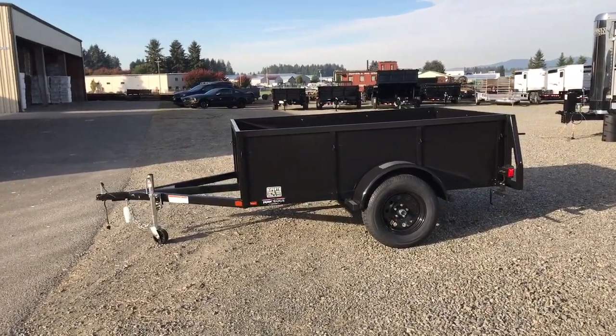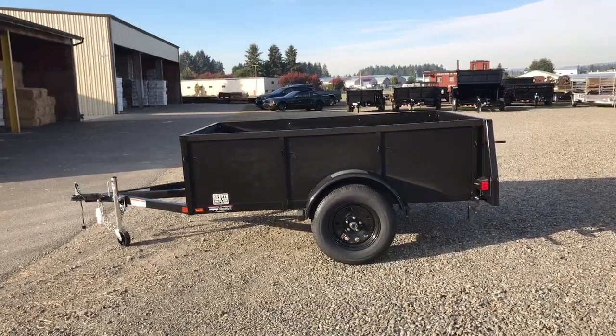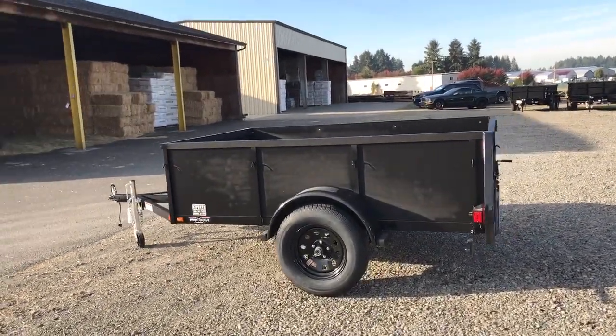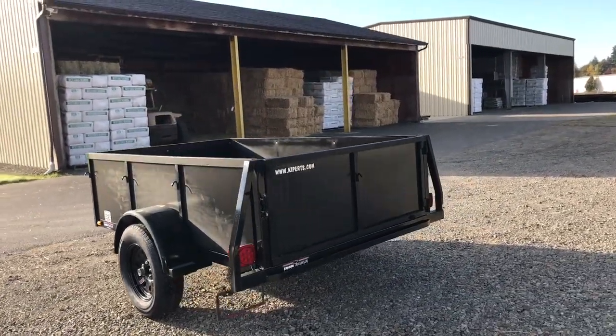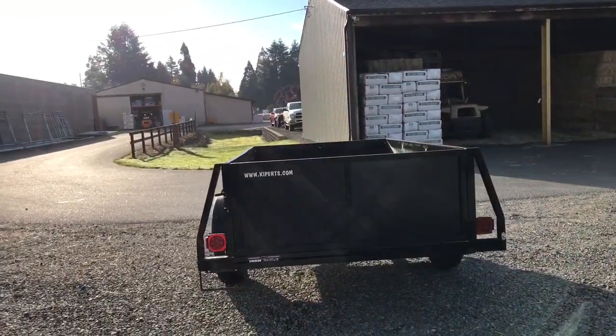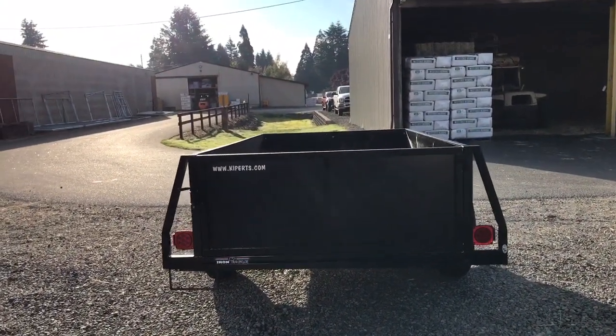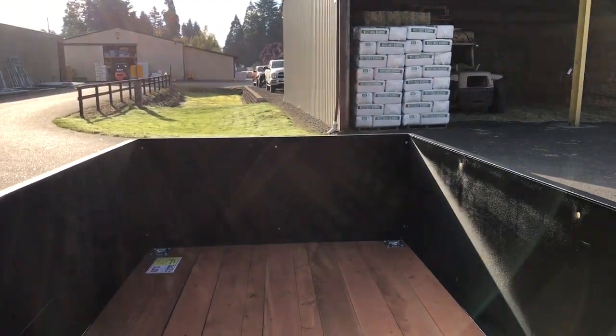This trailer has an extra long tongue, swing-away jack, MDS wood sides, heavy-duty fenders, LED lights, swing tailgate. You have your rear tail light guards. The deck in this trailer is treated.